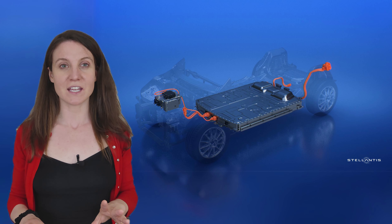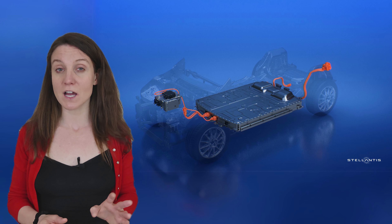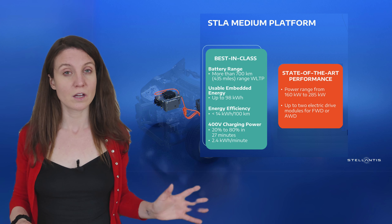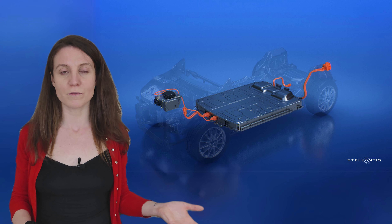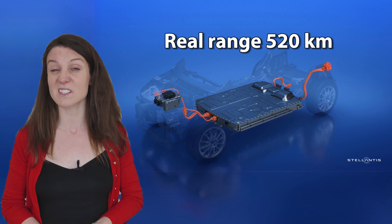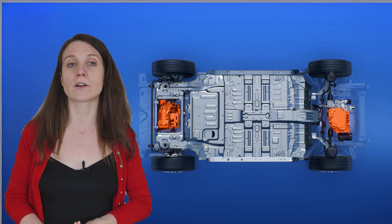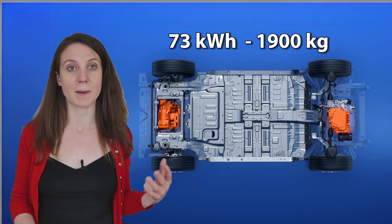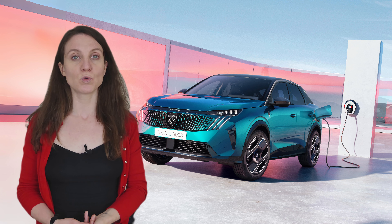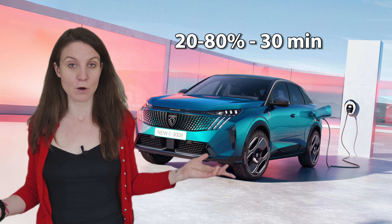The E3008 is based on a modular STLA medium platform, designed specifically for electric vehicles. This means that a battery with a capacity of up to 98 kWh can fit between the axles — giving an insane range of up to 700 km on a single charge. Of course, that's WLTP in the TEL or Test Energy Low variant, so you'd have to work very hard to achieve that in real-world conditions. But the 520 km of real range is still pretty great. The 400 V battery charges quickly thanks to active liquid cooling, and with DC charging power of up to 160 kW, it can be recharged from 20 to 80 percent in about half an hour.